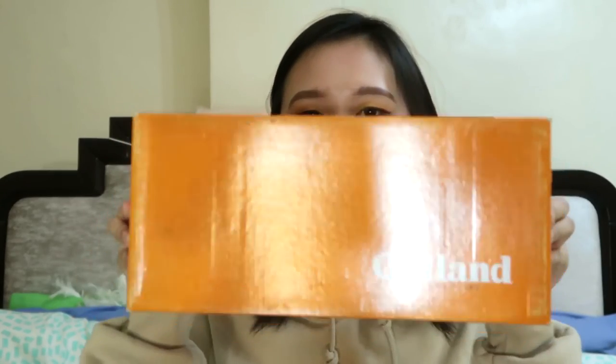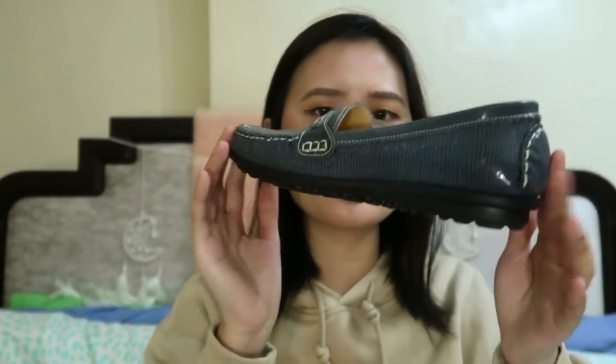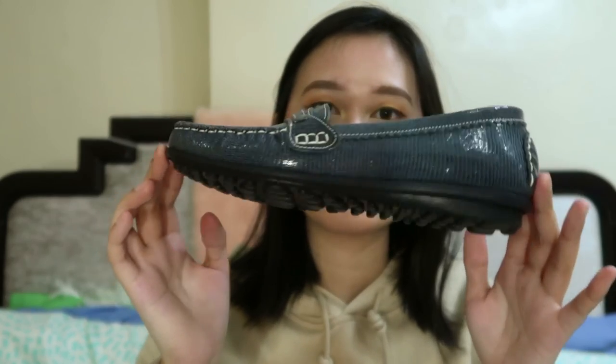So lastly, the shoes from Outland. I've been wanting loafers, so ito na siya. Ang color niya is gray — nakalagi dito sa box — but for me, para siyang bluish na gray, ganyan.